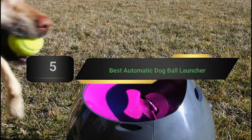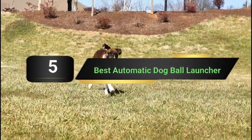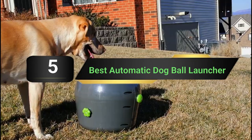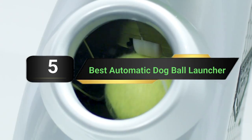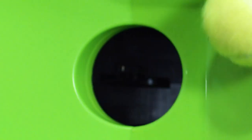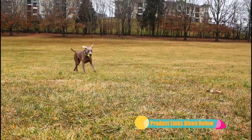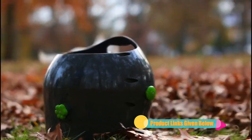Hi everyone. Today we're going to take a look at the 5 best automatic dog ball launchers on the market for this year. First we're going to show you our 5 best picks, then we'll talk about what you should look for before buying a best automatic dog ball launcher. You can find timestamps and links to all the products we mention in this video down in the description below. Let's get started.